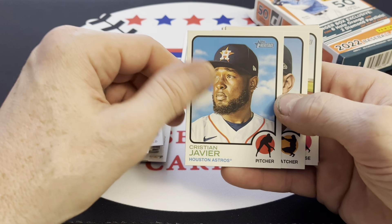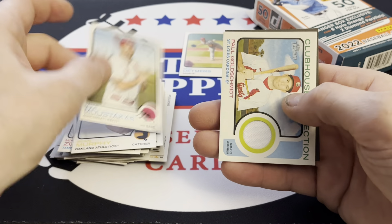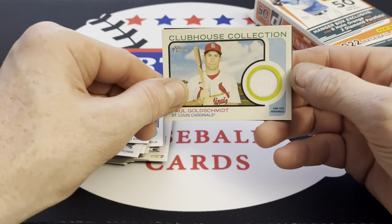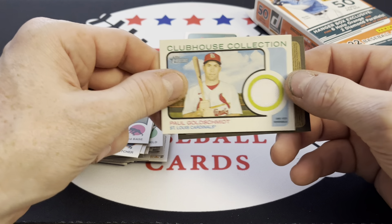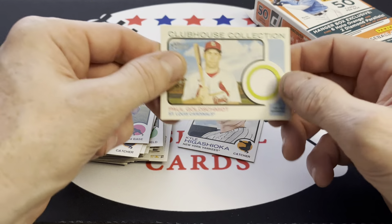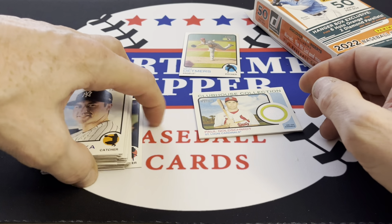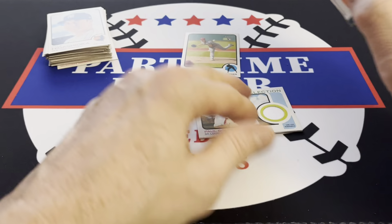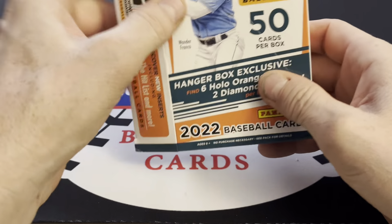Javier, Christian Javier, Sean Murphy. Well look at that — we got a Paul Goldschmidt Clubhouse Collection. That is nothing, but we will take that. Nice little surprise. Hangers are bangers, like they say. Okay, let's get on with the Donruss.